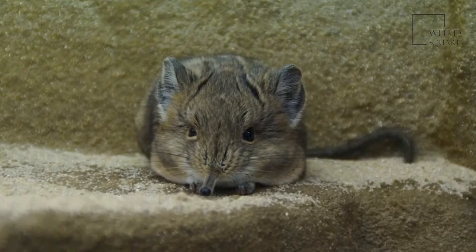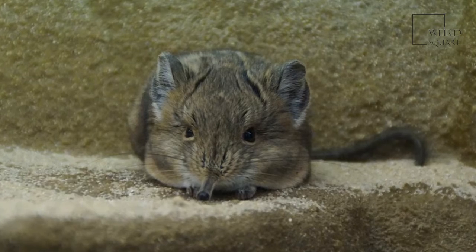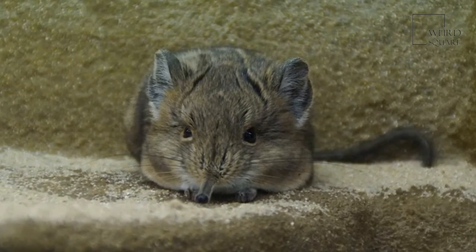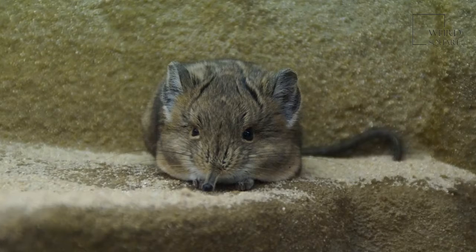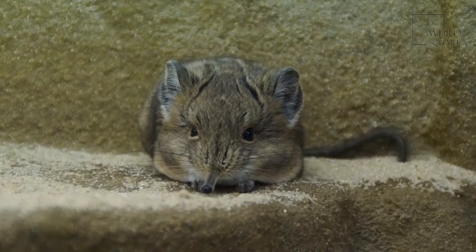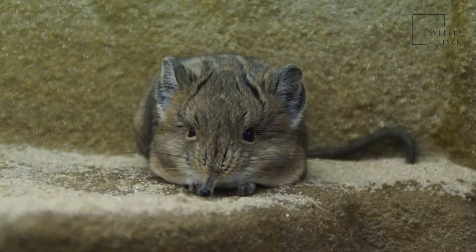Both males and females share a similarly soft, sand-colored coat of fur that helps them blend into their desert surroundings, and both sexes only weigh about an ounce when fully grown, about the weight of a standard light bulb. They are crepuscular, which means that they are most active in the twilight period of the day, but they are also active at night. Their enormous eyes and long whiskers help them to navigate the darkness easily.